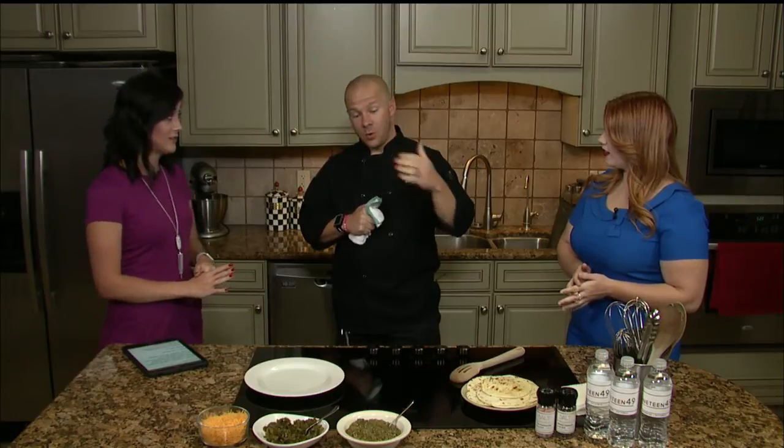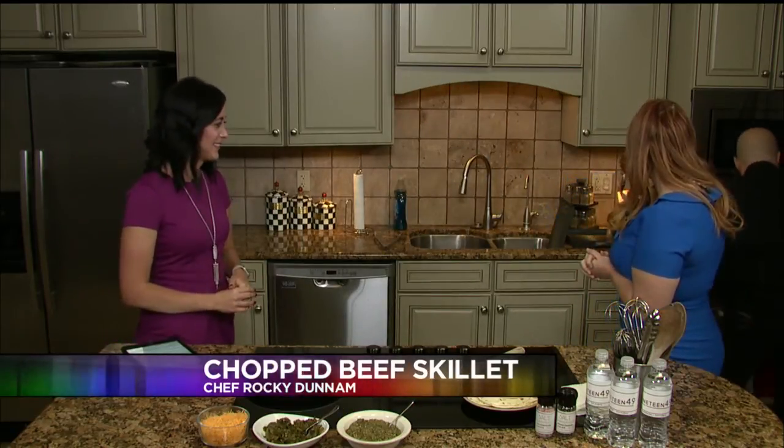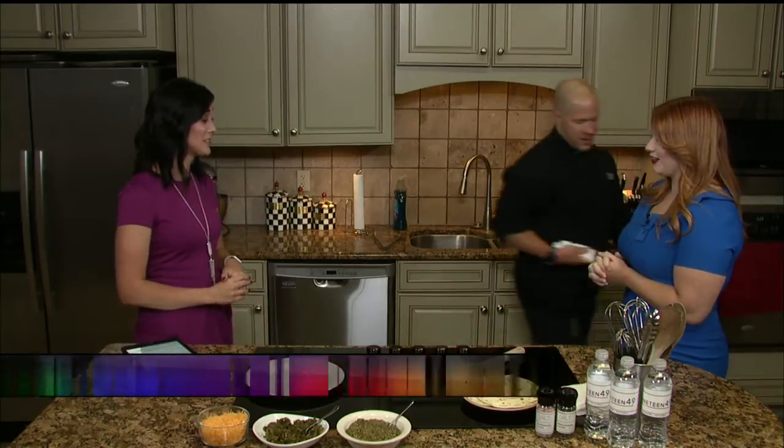Welcome back everyone. We are here with Chef Rocky finishing up the chopped beef skillet. We're ready to take it out of the oven. We're just telling everybody on Facebook Live how we put everything into the oven at 375 degrees. It's been in for about 20 minutes. Let's take a look at that. It looks good. It smells really, really good too.